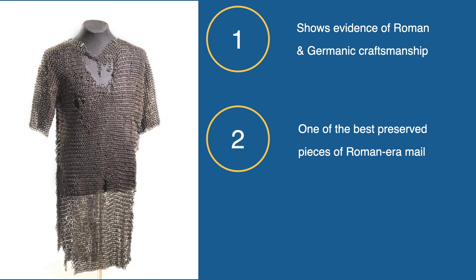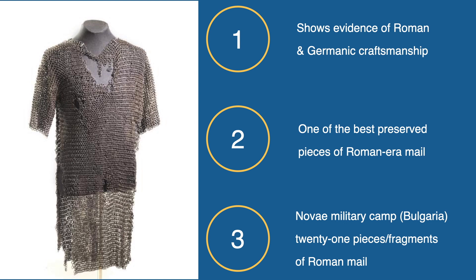One of the other major finds of Roman mail was at the site of Novae, a military camp used by the Romans located in modern-day Bulgaria, which was occupied from about the middle of the first century into the fifth. We have a total of 21 loose fragments and rings from that site which provide ample evidence for mail construction for most of the imperial period.